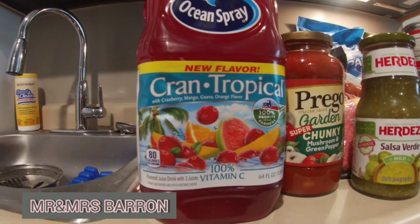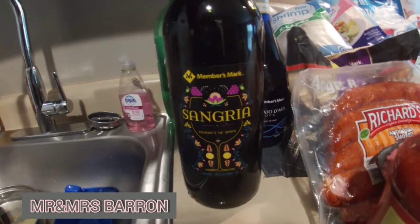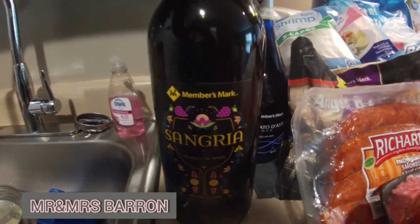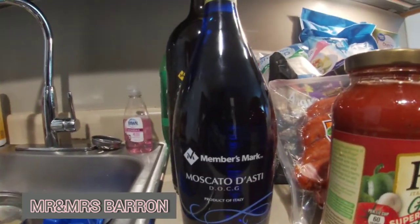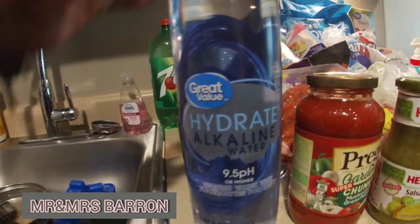If y'all see it somewhere, try it and let me know what you think. You know your girl likes wine, so we have this Members Mark Sangria — it is very, very good. We also have Members Mark Moscato de Oeste, which is also very good. And we have Great Value alkaline water and Seven Up.